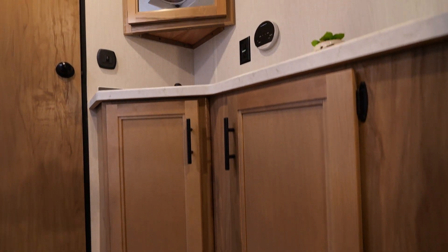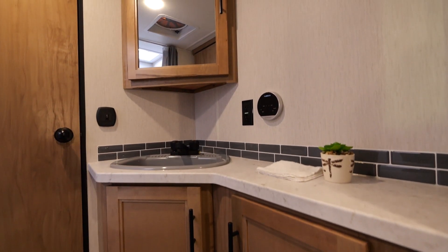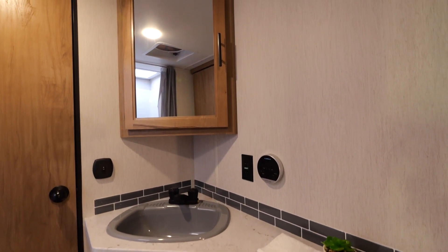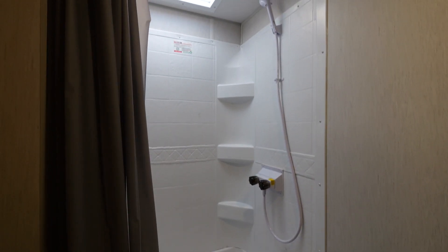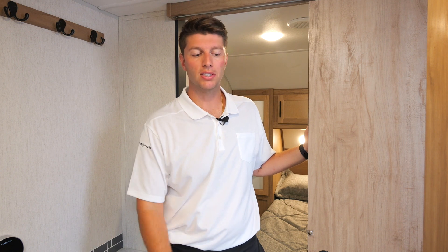In the bathroom of our 243 TR, we're going to have tons of storage for all of your personal items. We're going to have a large sink and a large shower with a skylight above to give you natural lighting and extra headspace.